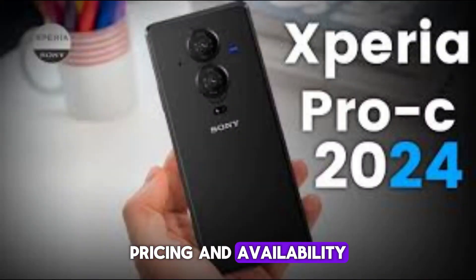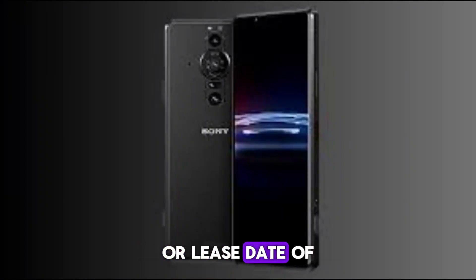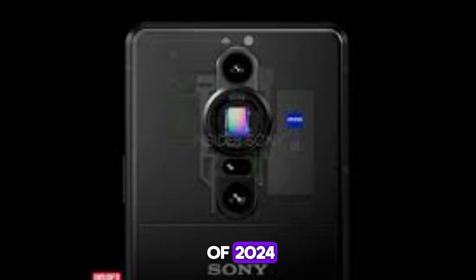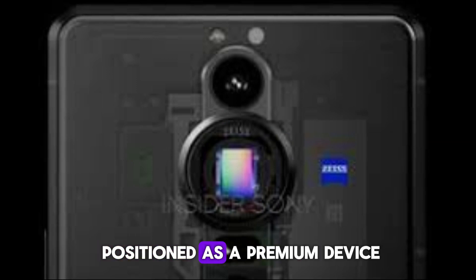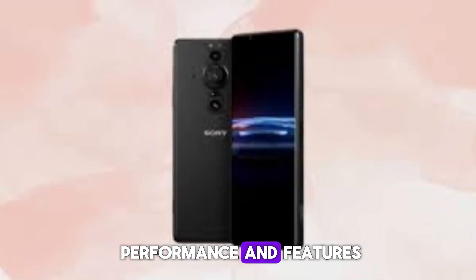Regarding pricing and availability, there's no official word from Sony yet regarding the pricing or release date of the Xperia Pro C. However, leaks suggest a possible launch in Q4 of 2024. Given the rumored specifications, the Xperia Pro C is likely to be positioned as a premium device, catering to professional content creators who demand the best performance and features.